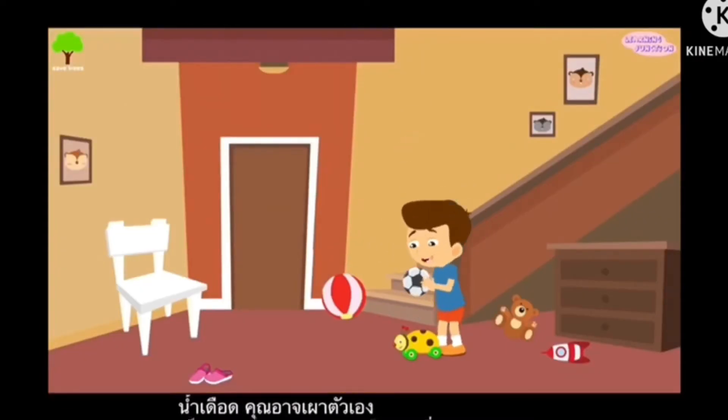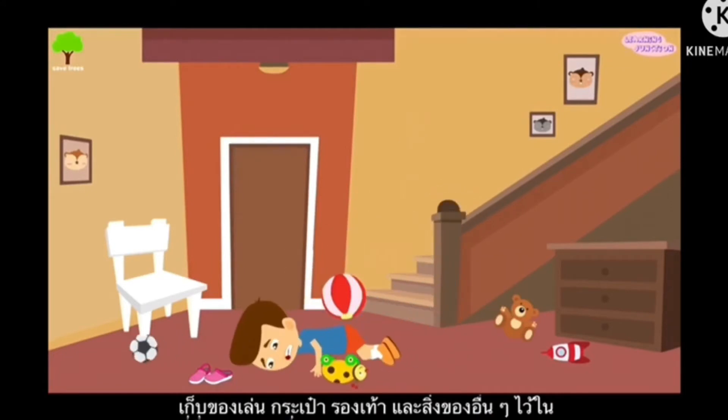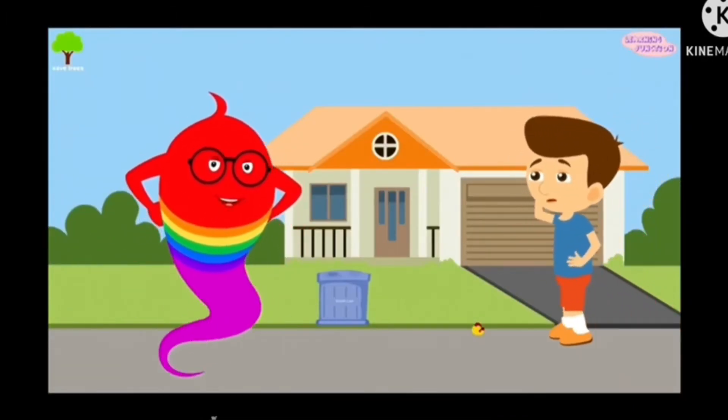Keep your toys, bags, shoes and any other items in place. You or anyone else could fall over them. Be careful. Now we'll learn some safety tips for school and outside.